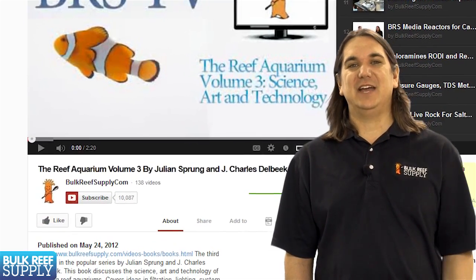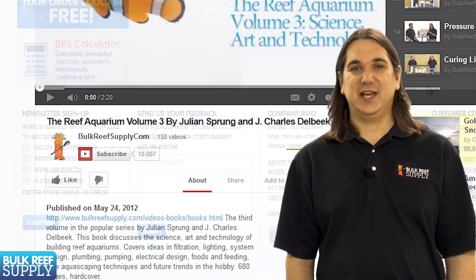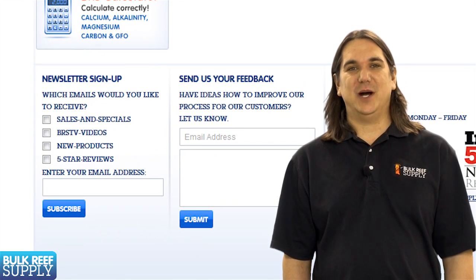That wraps up today's episode. If you'd like to be notified of future episodes, subscribe to our YouTube channel or visit BulkReefSupply.com and sign up for our newsletter. Thank you for watching BRStv.